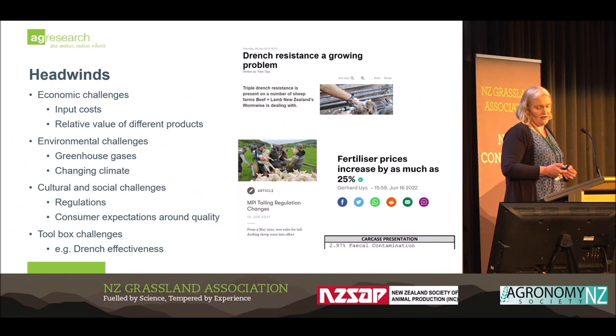We have environmental challenges including greenhouse gases, and our climate is changing. We also have cultural and social challenges — regulations being thrown at the industry, and consumers with increasingly different expectations around the quality and types of products they are willing to pay for. We also have toolbox challenges: our ability to use drenches is under question, with triple drench resistance on a number of properties throughout New Zealand.